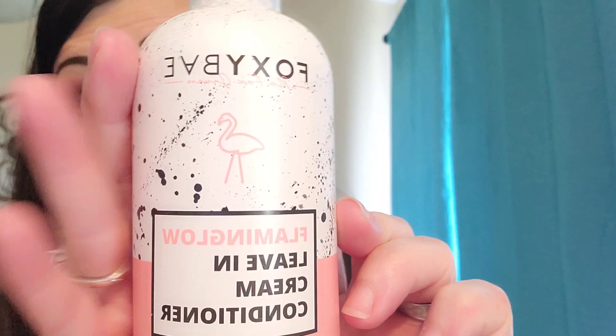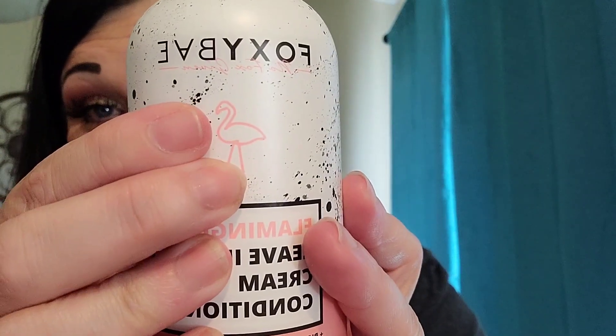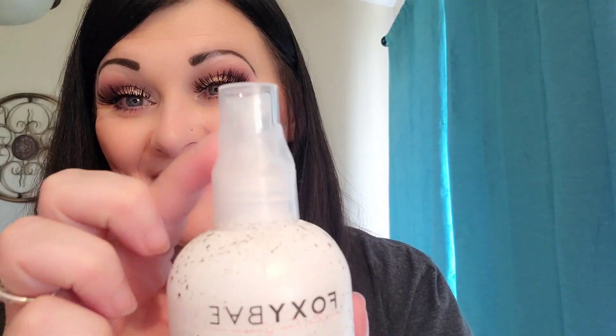And then I love this stuff — I got Foxy Bay Flamingo Leave-In Cream Conditioner. Look at that, and Foxy Bay is amazing stuff. I just love flamingos. Look how it is taped so that nothing is spilled. She takes so much pride and care, Steph does, when she's sending your boxes out.